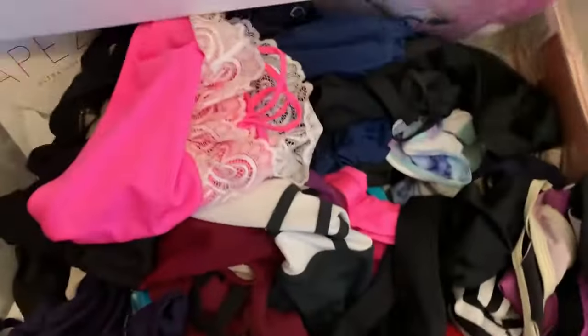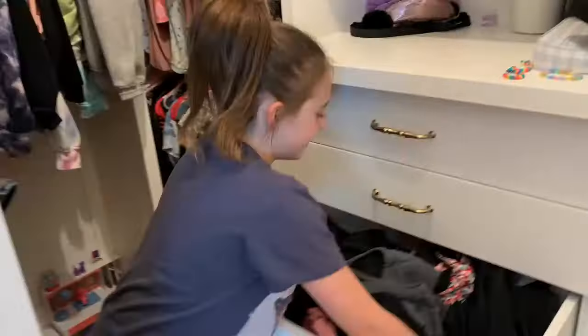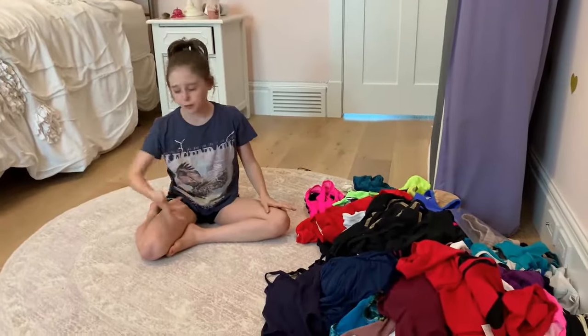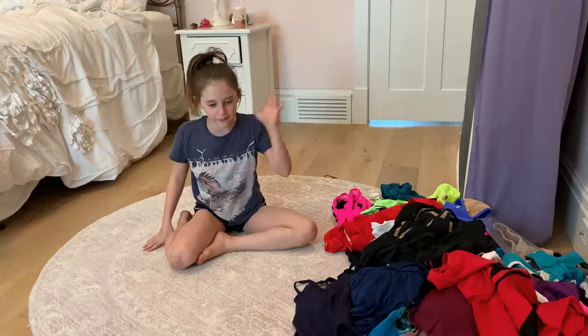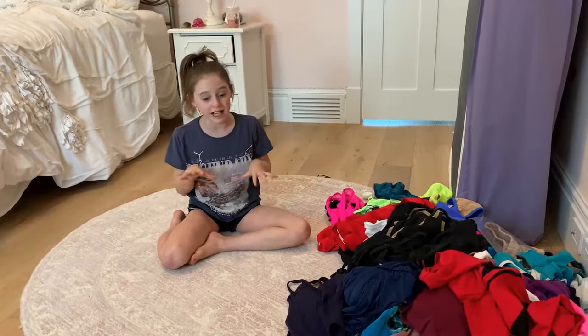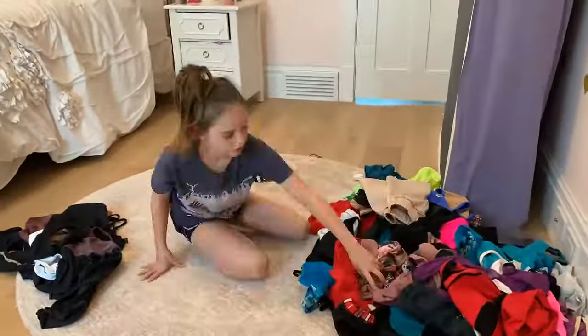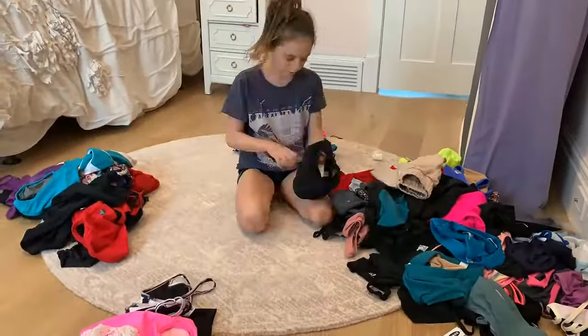I have two dance drawers in my closet so they're kind of a mess, but let's go see. This is my first dance drawer — it is like full of clothes — and then I have this one. I'm just going to take out everything and dump it on the floor and go through it. I'll put all the bodysuits here, organize everything — all the half tops and all the bottoms — and then I'll show you guys everything and tell you where it's from.